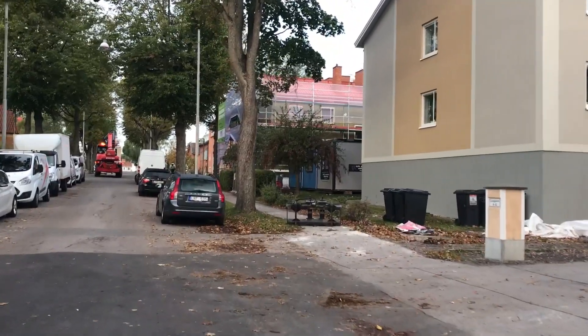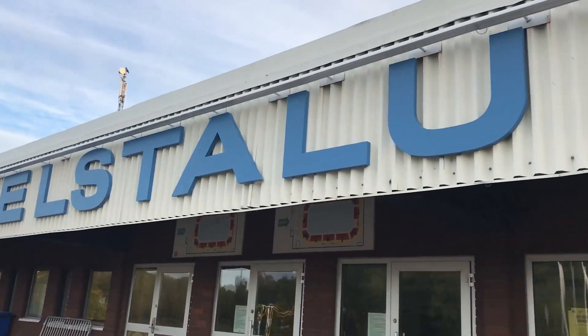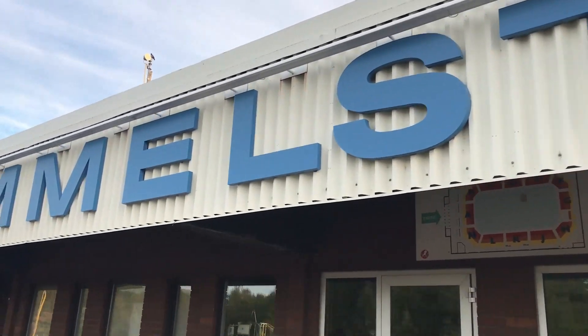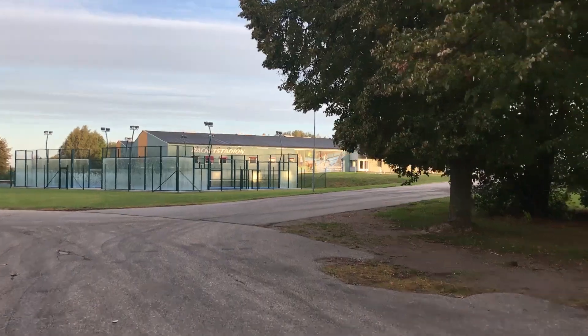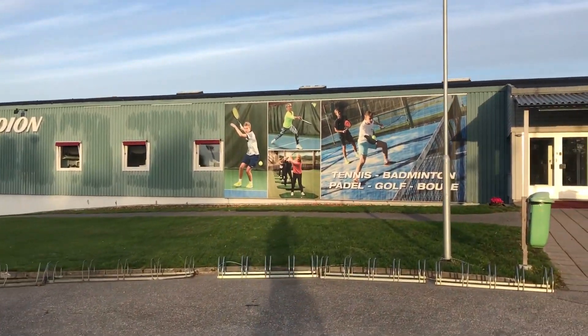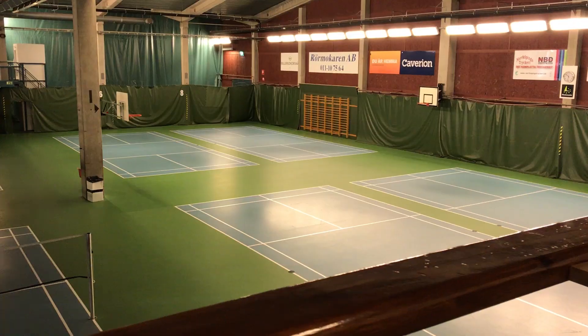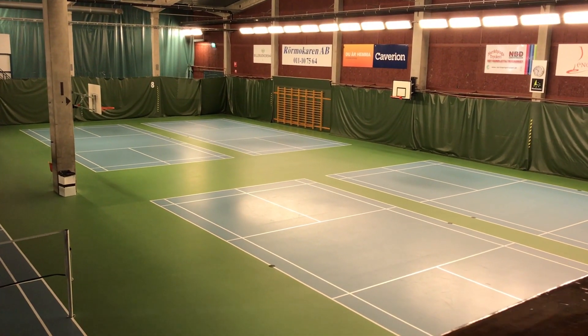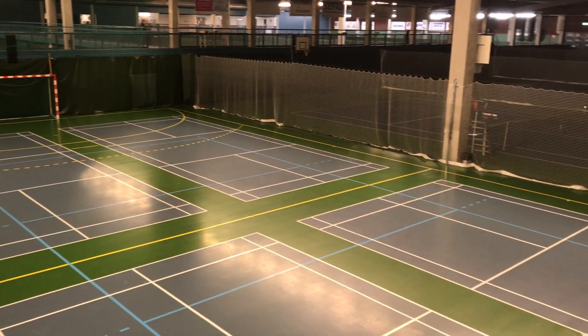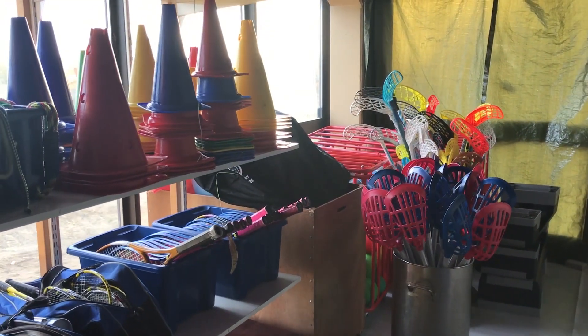As a PE teacher I have to do a lot of biking back and forth because all of our classes are out at the gym. The nice thing is we've got a ton of space out there and a lot of equipment to work with. Here you can see my office and the main space that we use for PE activities. The best part of the job is working with the students, but unfortunately I can't include that part in the video.